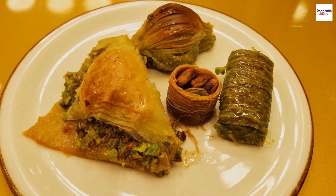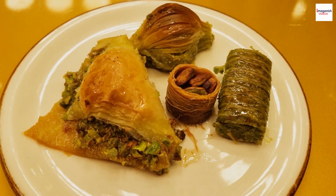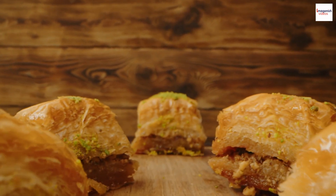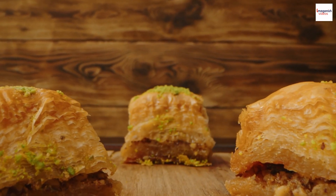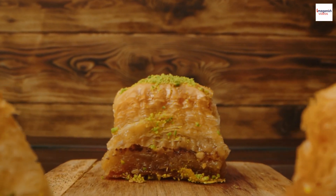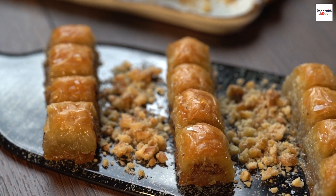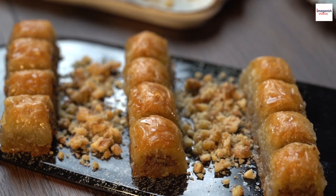Hello, food enthusiasts. Welcome back to our channel. Today, we're diving into the world of sweetness, uncovering the unknown facts about one of the most beloved Middle Eastern desserts: Lebanese baklava. Get ready to satisfy your sweet tooth and discover the secrets behind this delectable treat.